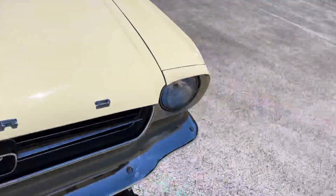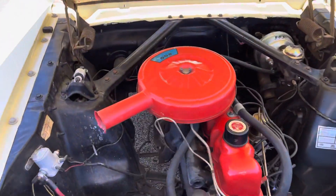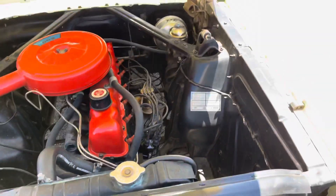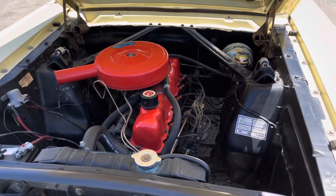Check out this inline 6 — I know it's a small motor, but it's so efficient, runs great, and is reliable. Inline 6, 200 cubic inch, you've got power brakes, and this thing handles excellent going down the road.